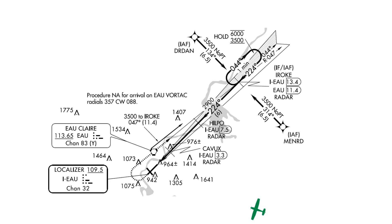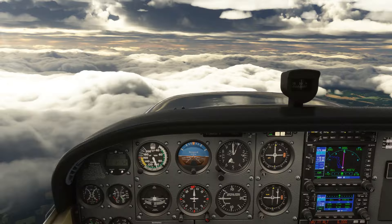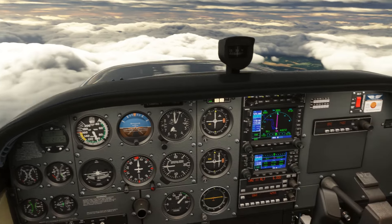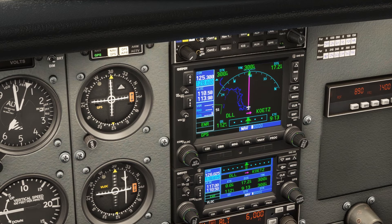So coming from the south like we are, we could expect the approach to begin at either Menard or IROQ. At this point, it might be best to clarify or ask for a specific transition, but if not, we'll need to guess. Let's load the approach.